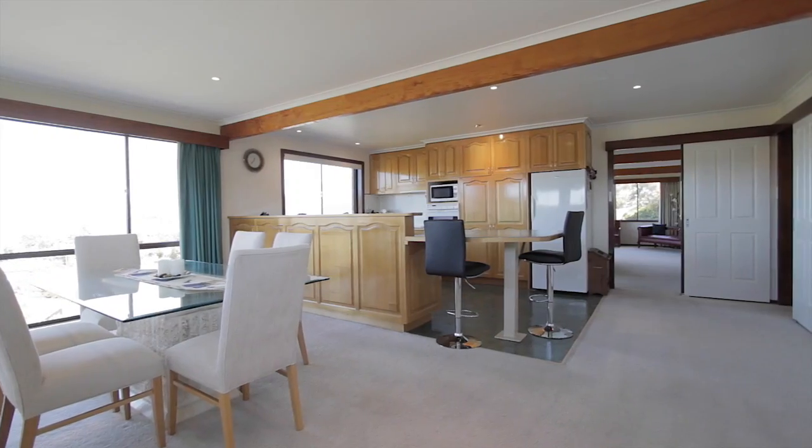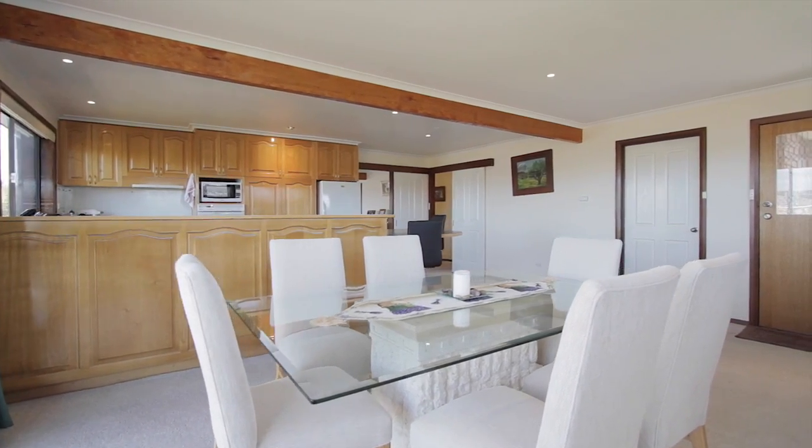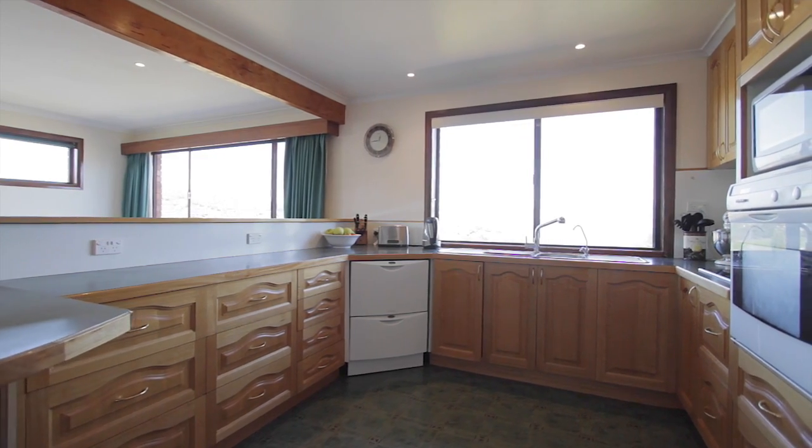The lounge flows seamlessly into the generous dining and open kitchen which features a breakfast bar for the kids and enjoys plenty of storage and modern appliances along with those stunning views.